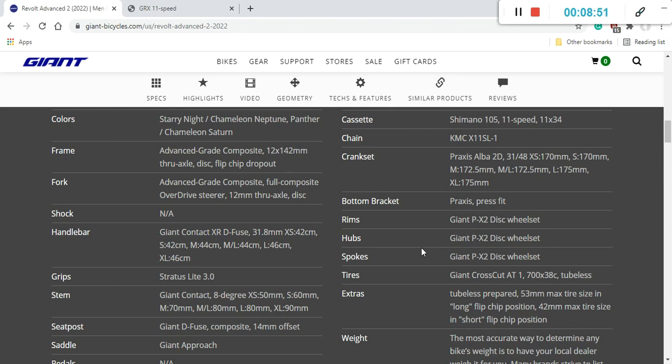The Praxis Alba crankset is a small step down from the Shimano GRX crankset, but at 2800 US dollars that's understandable and you'll have no problems with it. The frame uses a press-fit bottom bracket from Praxis, and given Giant's high-quality carbon fiber construction, I wouldn't expect any creaking issues — those usually come from poor frame quality, not the bottom bracket itself.